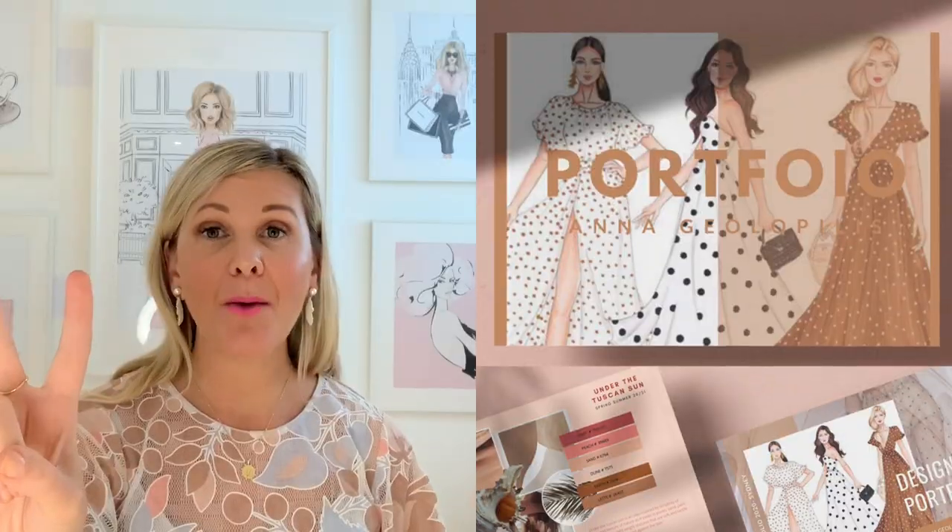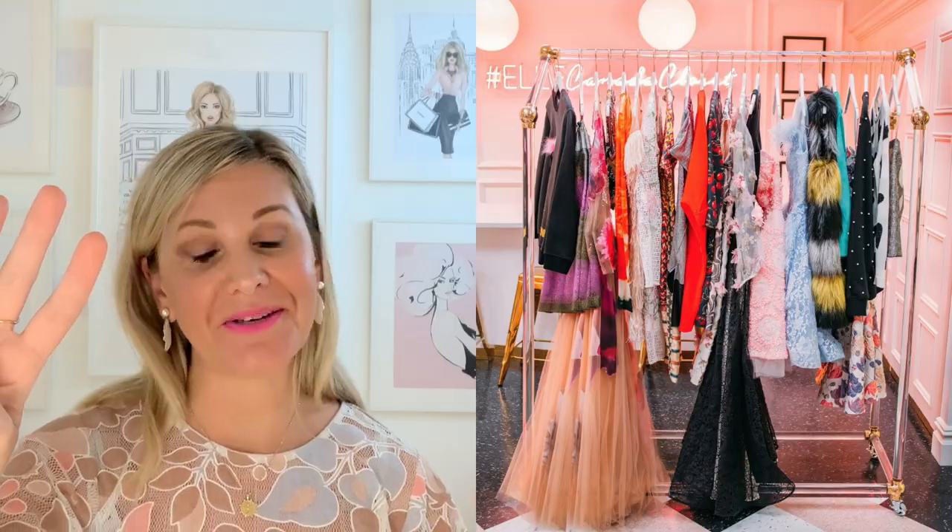That is everything included in the Ultimate Fashion Portfolio Template Bundle. To quickly recap, this bundle serves a few different purposes: it's going to drastically increase your chances of getting into the fashion school, college, uni, or TAFE of your choice. It's going to help you stand out from the competition by giving you a sleek, professional, and coherent layout. If you're already at fashion school, it's going to save you a ton of time completing your assignments or projects. Or it's going to help showcase your work better to get the attention of the hiring team and land your dream job with your favourite fashion brand.